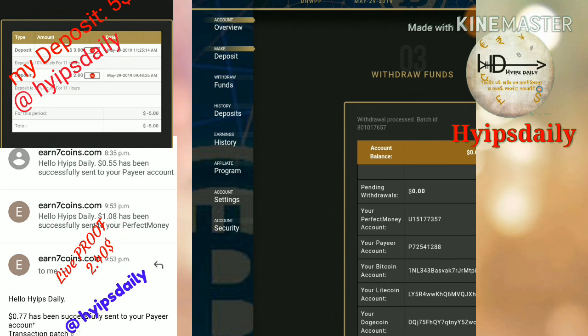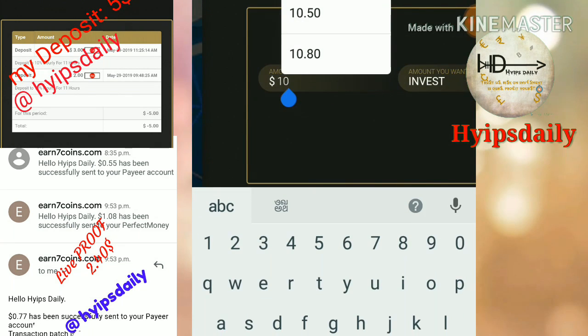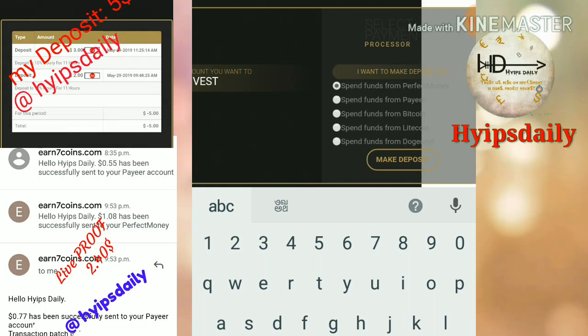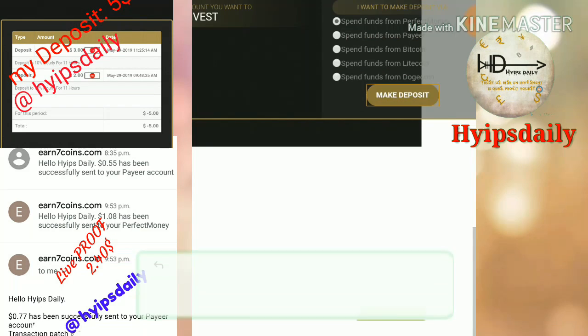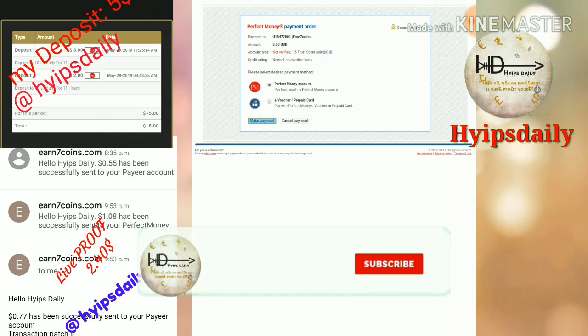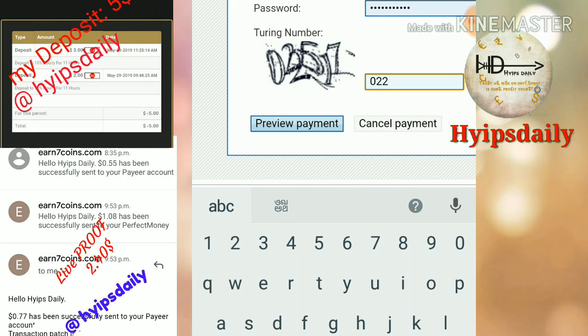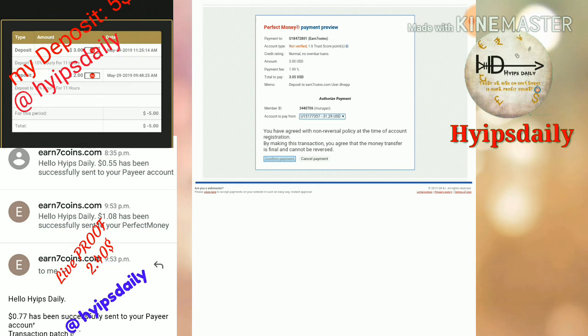I am going to make a deposit of $3 in this video. First I click 'Make a Deposit', then I enter the amount — $3 — then I select the payment processor. I choose Perfect Money, then click 'Make a Deposit' and click 'Process'. I then enter the random number 2517, click 'Preview Payment', and confirm the payment.